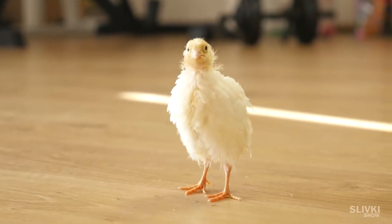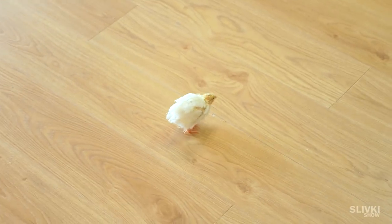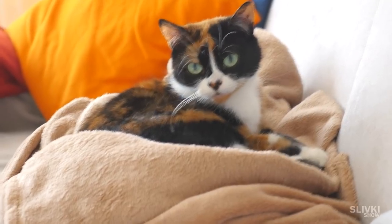Sometimes we took them for a walk around the room and tried to introduce them to Cookie.